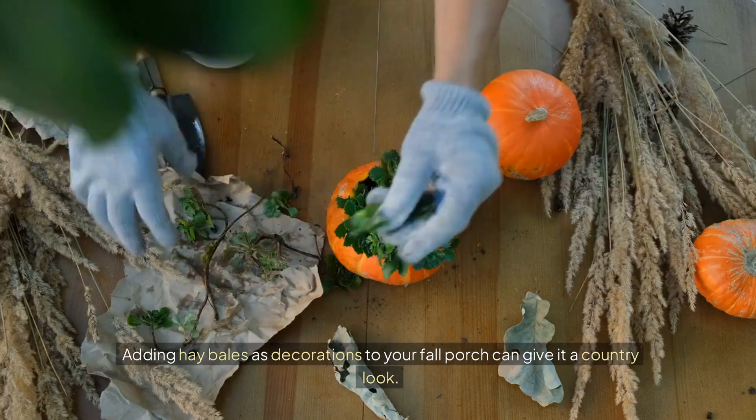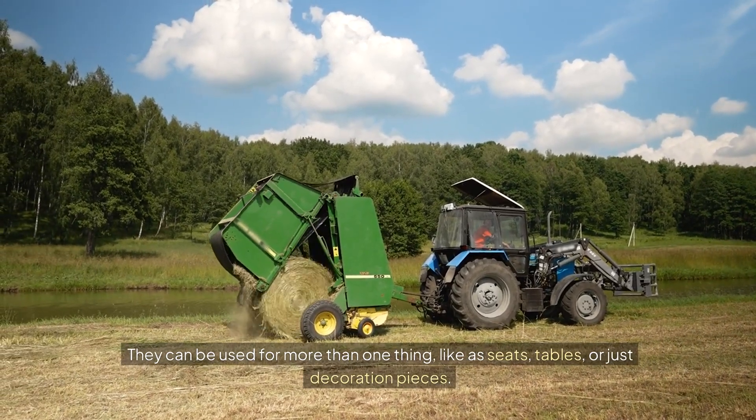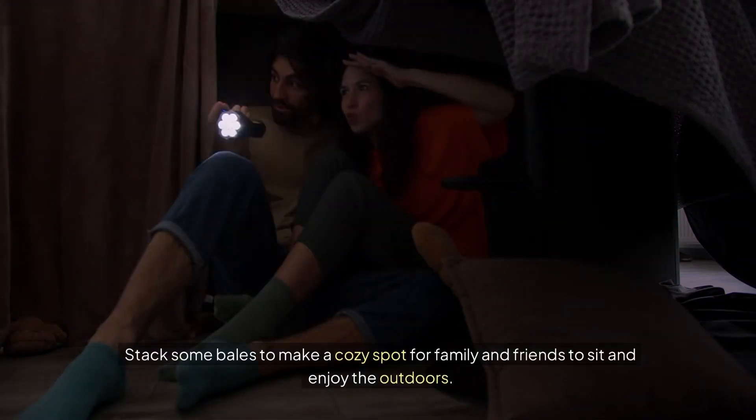Hay bales. Adding hay bales as decorations to your fall porch can give it a country look. They can be used for more than one thing, like as seats, tables, or just decoration pieces. Stack some bales to make a cozy spot for family and friends to sit and enjoy the outdoors.